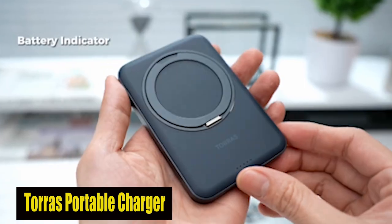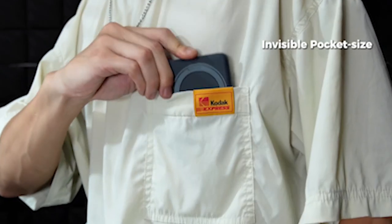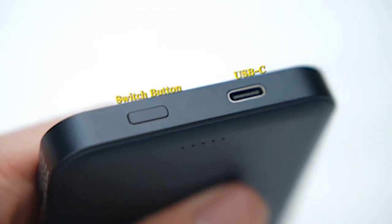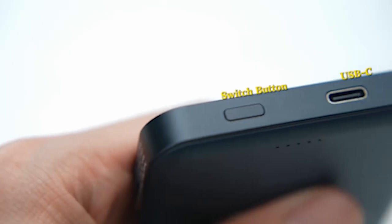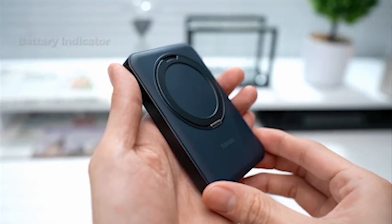Number 5: Taurus Portable Charger. The Taurus Magnetic Portable Charger with 360-degree rotatable stand is a game-changer, especially for users of the Galaxy S24 Ultra. This innovative power bank combines a magnetic stand and phone grip into one sleek device. Crafted with aerospace-grade matte materials and enduring over 30,000 open/close tests, it offers durability and reliability.